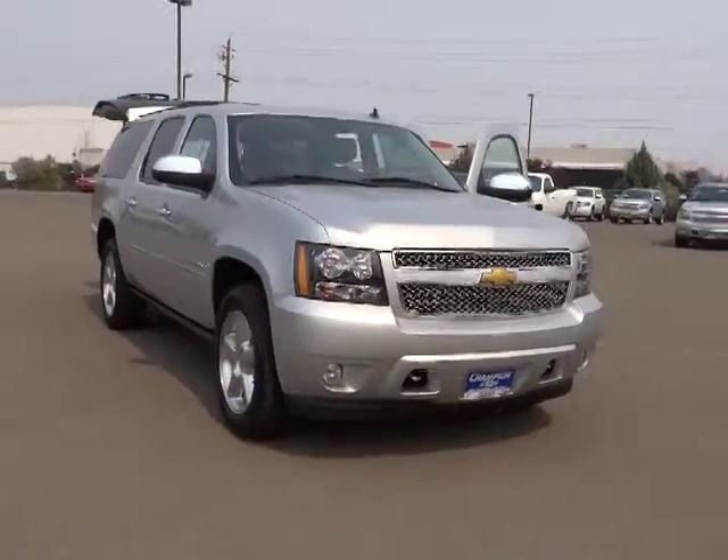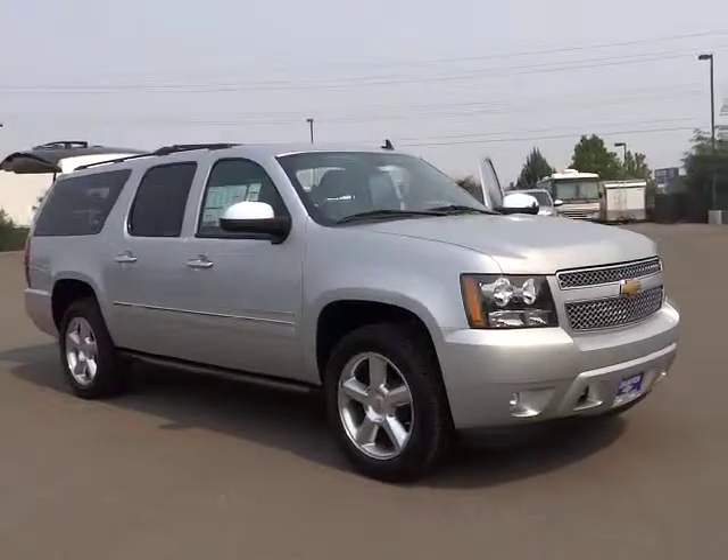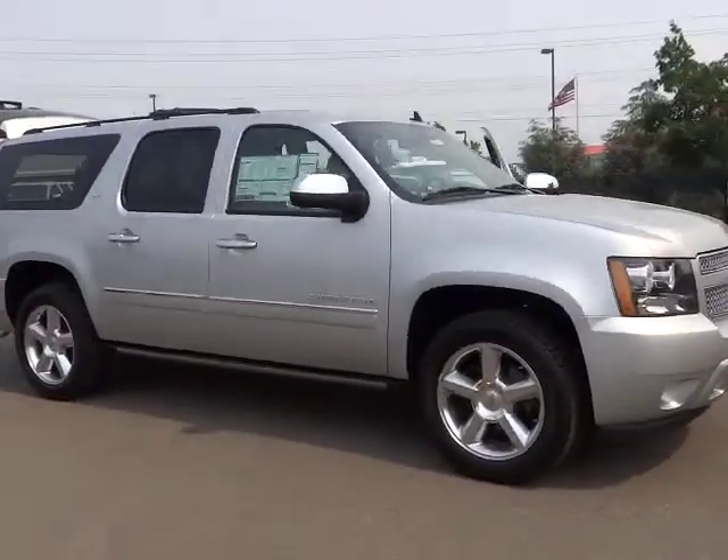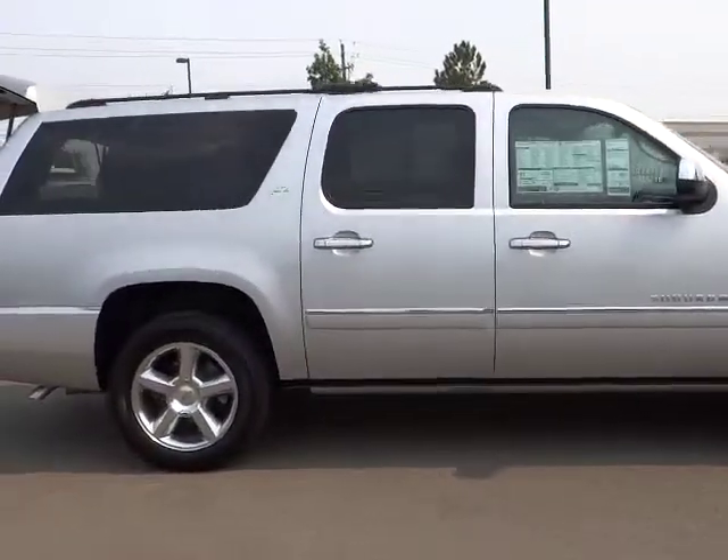2014 Suburban. The Suburban excels at towing heavy trailers, hauling loads of people and gear, and enduring hard use and rugged terrain, and is priced below $70,000.